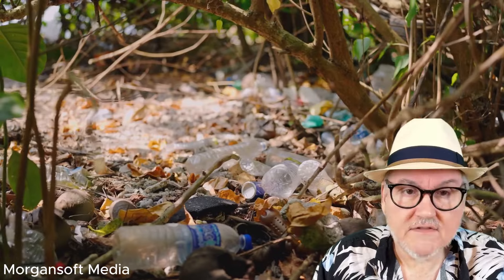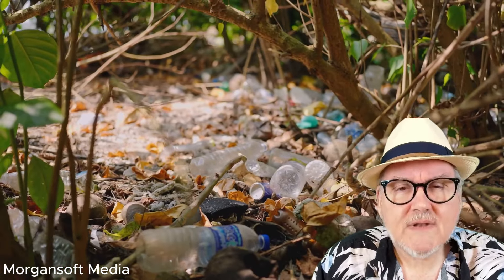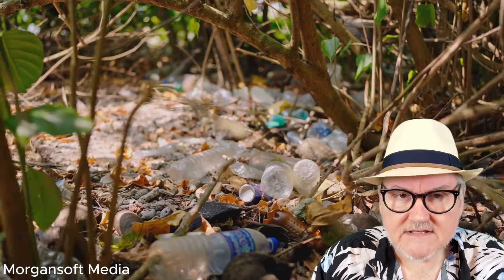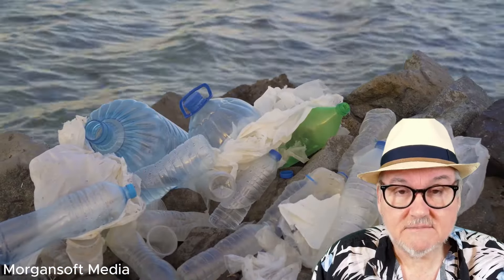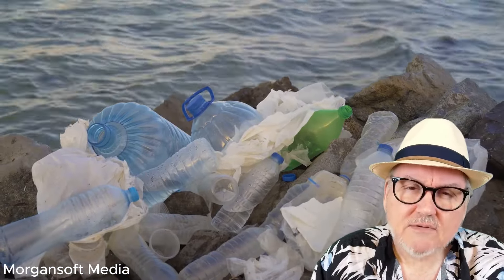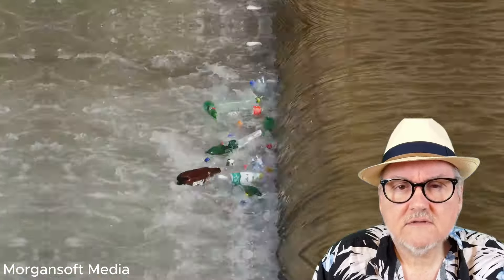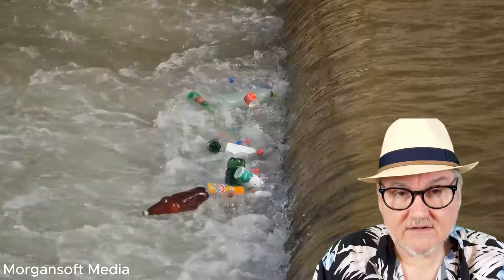Secondary microplastics, on the other hand, are large plastic materials that break down over time into microplastics. This includes plastic bags, bottles. Microplastics are found in oceans, lakes, waterways, soil, air, and unfortunately, even our food.